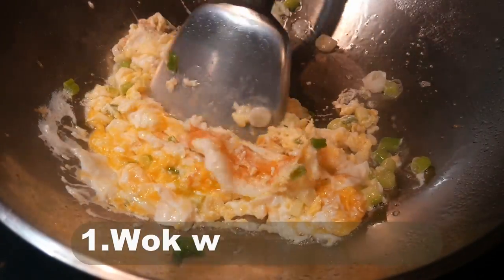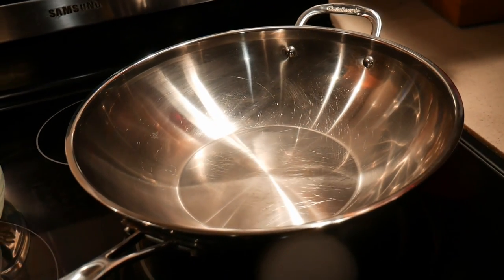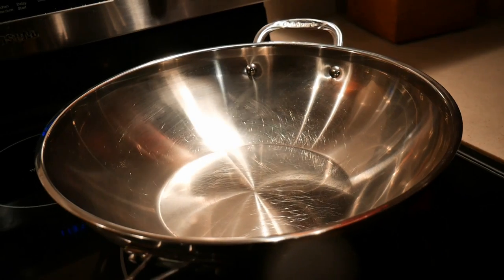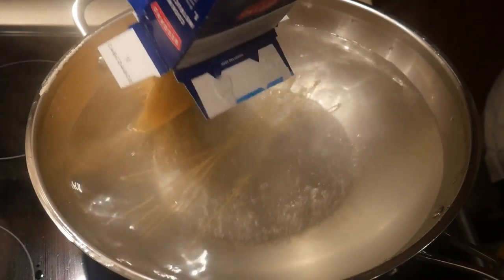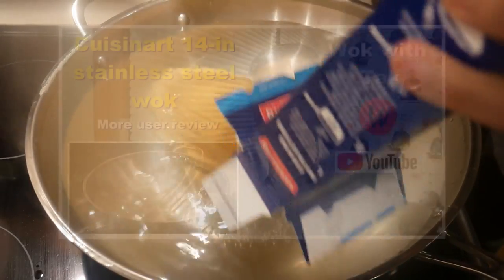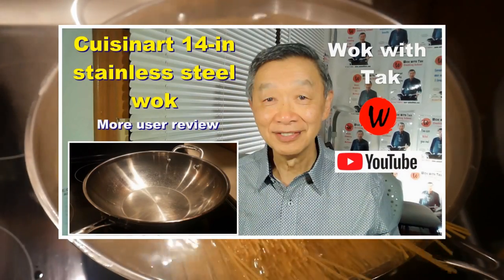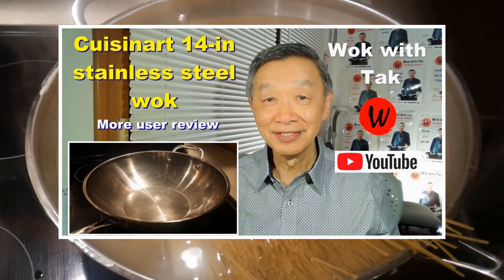Tip number one: choose a wok with the greatest flexibility. You will want to find a wok that, in addition to stir frying, is also capable of pan frying, boiling, steaming, and baking in the oven. One such wok that comes to mind is the Kucina 14-inch carbon steel wok. I use this wok to perform nearly 100% of all my cooking tasks.